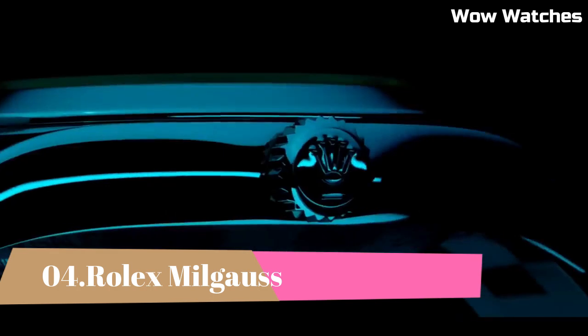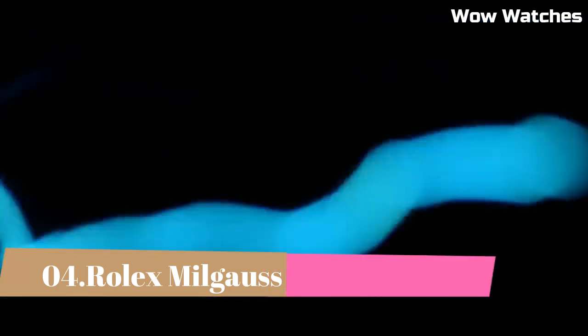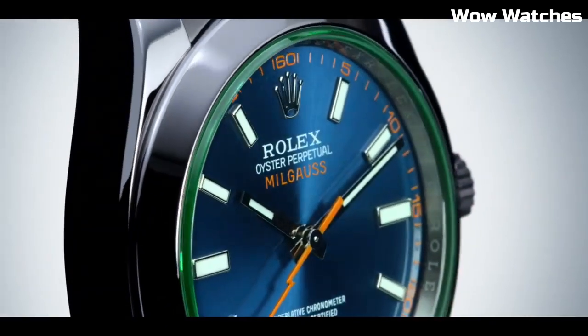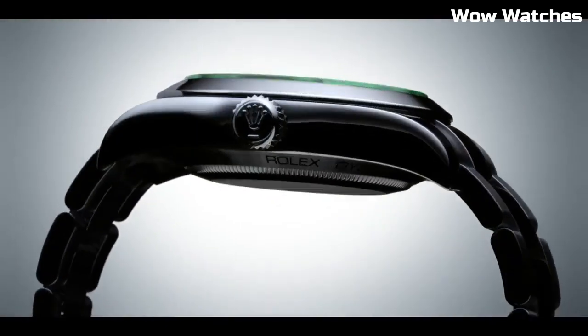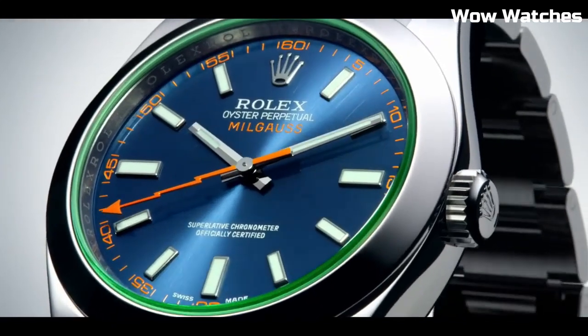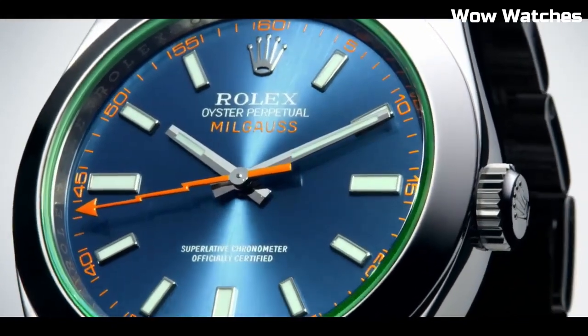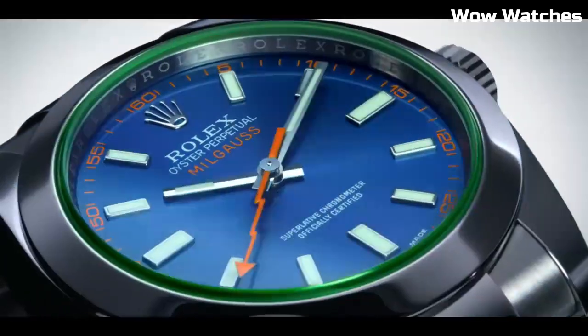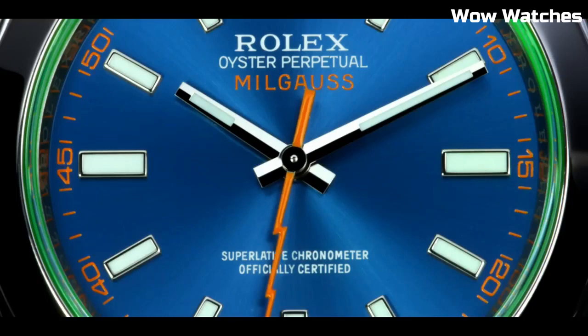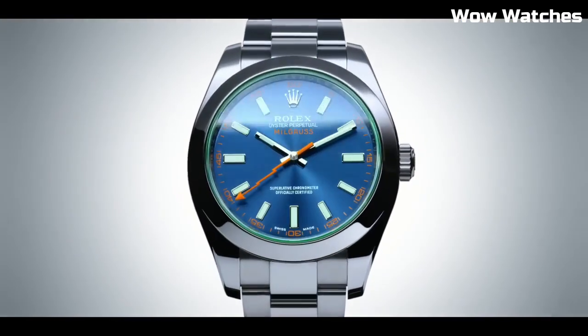Number 4: Rolex Milgauss. The Milgauss is an anti-magnetic watch. It goes for a simpler look with a smooth bezel, three-link bracelet, and a time-only face. The original 1950s model has a stunning orange lightning bolt seconds hand, and it is still manufactured with a brilliant Z-blue or black dial and a green sapphire crystal.